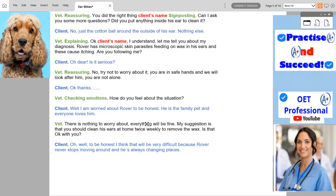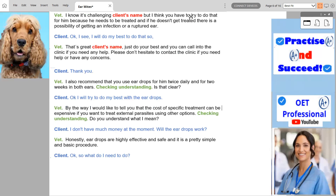There's nothing to worry about. Everything will be fine. My suggestion is that you should clean his ears at home twice weekly to remove the wax. Is that okay with you? Oh well, to be honest, I think that will be very difficult because Rover never stops moving around and he's always changing places. I know it's challenging, John, but you have to try to do that for him because he needs to be treated. If he doesn't get treated, there is a possibility of getting an infection or a ruptured ear. Okay, I see. I will do my best to do that.